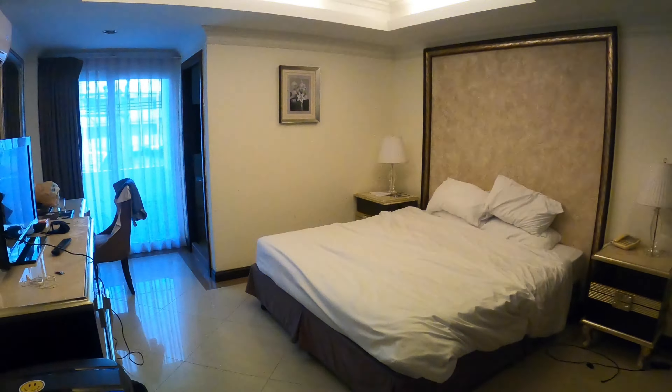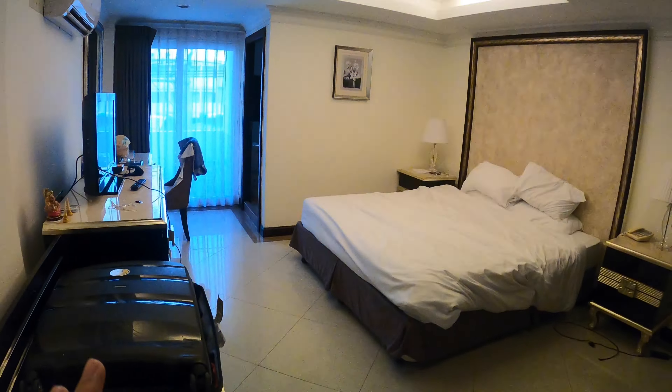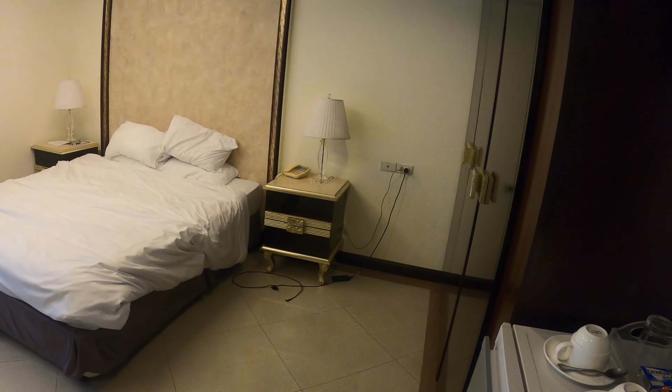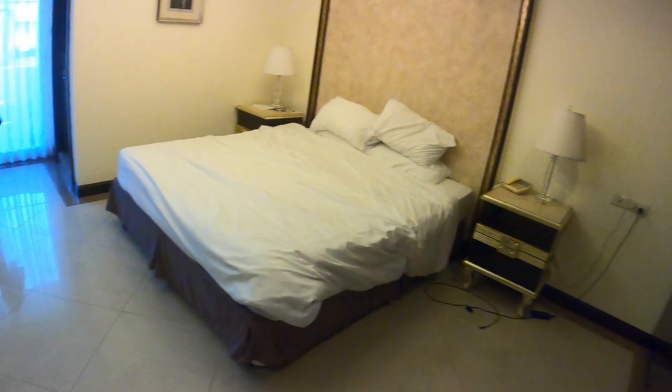This hotel is located just near Soi Buakhao in central Pattaya — it is incredible. You've got a 7-Eleven right opposite and tons of restaurants around. It's an incredible deal and incredible location. So this is the room here in Pattaya. I moved into this room yesterday and I've organized all my stuff.